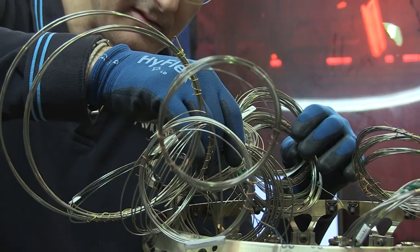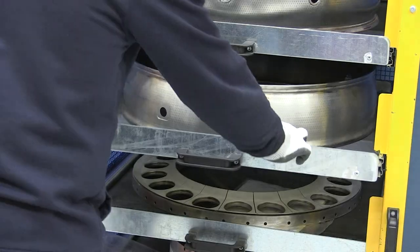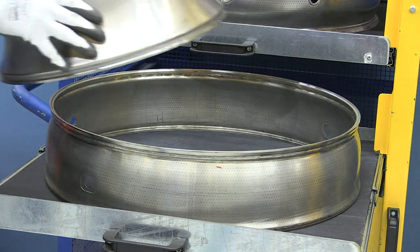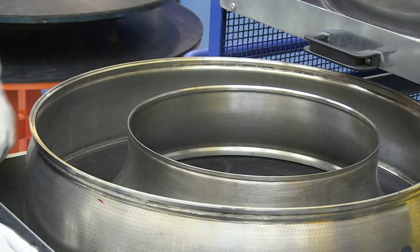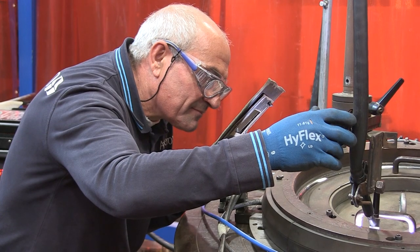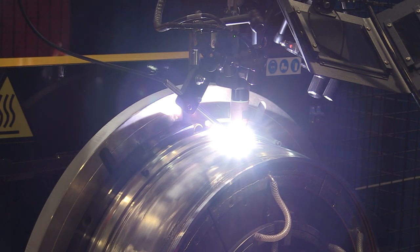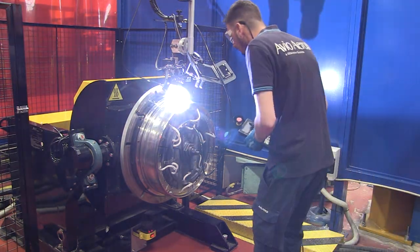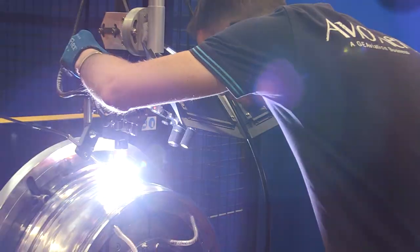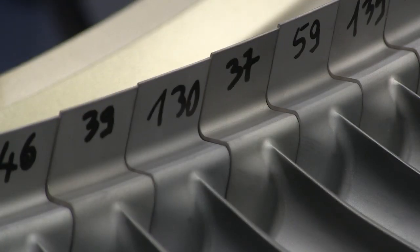Avio Aero has long experience of combustors, an expertise it is putting to use in its contribution to what will soon be the world's most popular engine, the CFM Leap, and is ramping up production fast for the engine's entry into service. Among the novel techniques being employed by Avio Aero is automatic laser welding. Both the ATP and the Leap could open the door for what Avio Aero hopes will be further combustor business on future engine programmes.